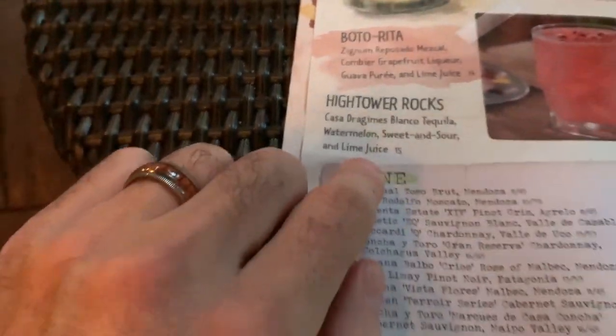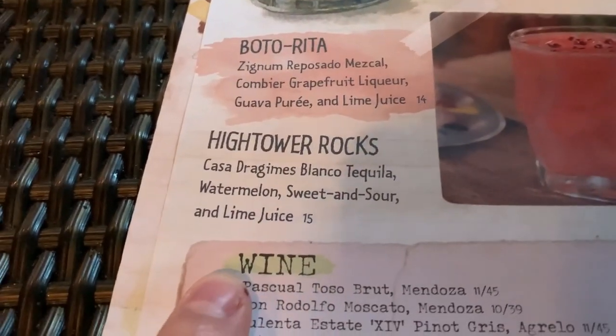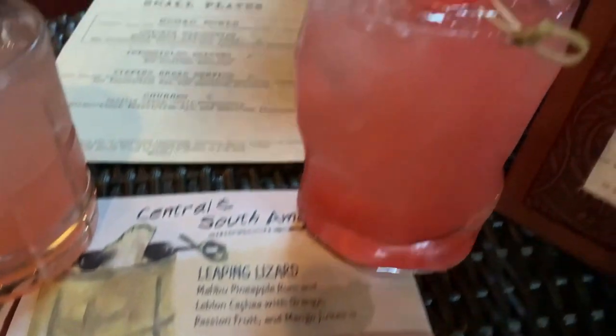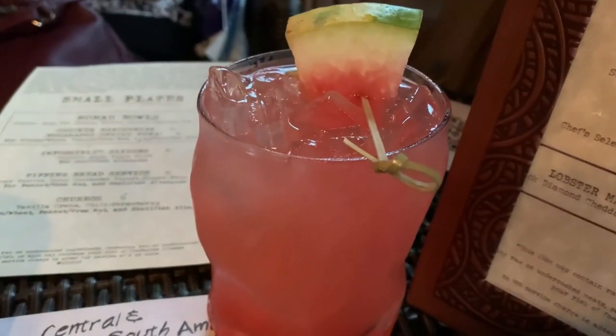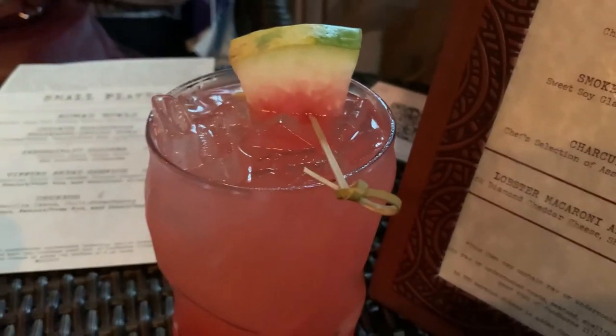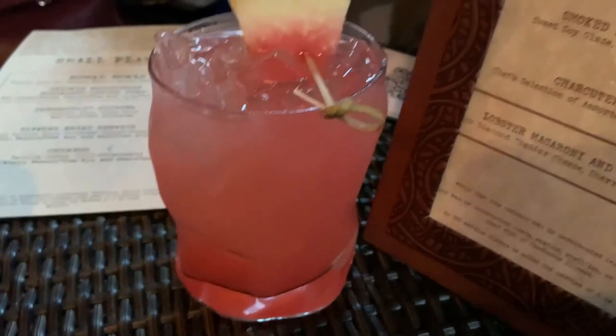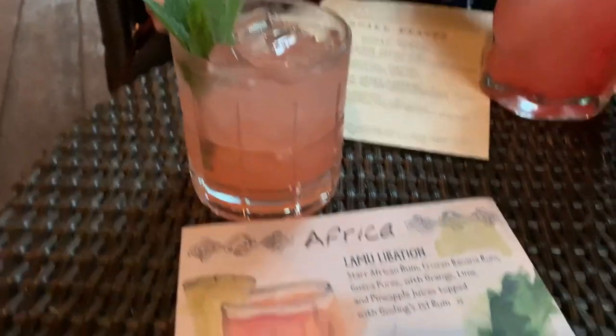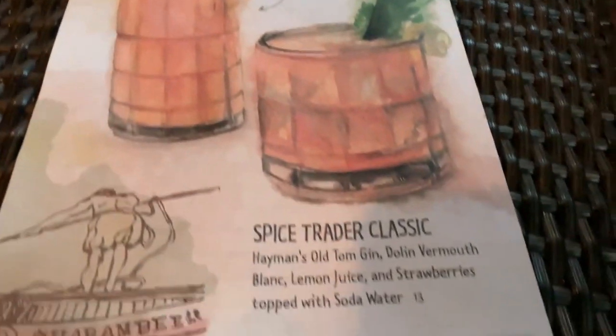So here's what we ordered: the Hightower Rocks. There was no picture of that on the menu, so I had nothing to compare it to, but it has tequila, watermelon, and a sour mix. Very good — very heavy with the watermelon flavor, as you'd expect. Presentation was on point and I found it very refreshing.